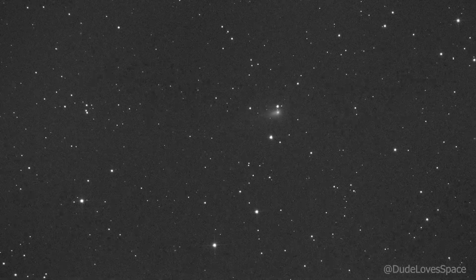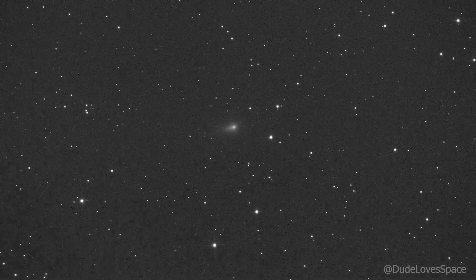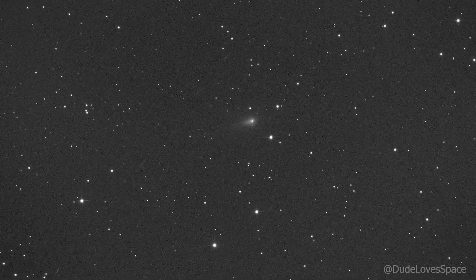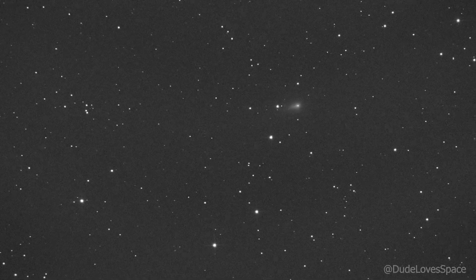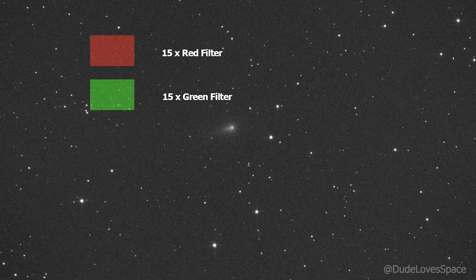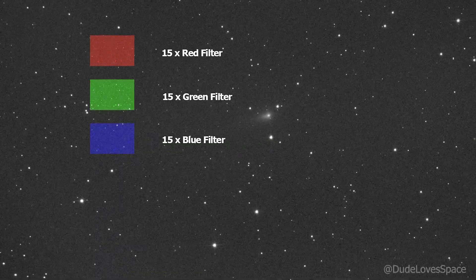Since I use a monochrome camera, I had to get a bit creative with the processing to allow for colored stars. I started the imaging session by capturing 15 images with a red, green and blue filter. These will provide the colors for the stars.